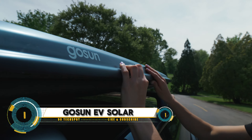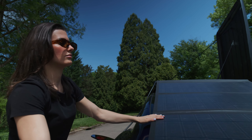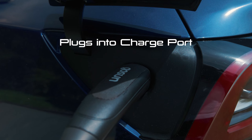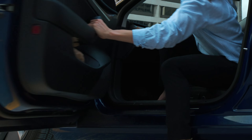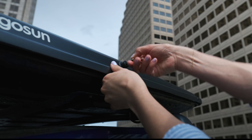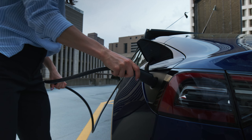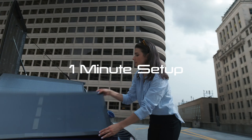GoSun EV Solar Charger. This revolutionary solar charging system is designed specifically for electric vehicles, using high-efficiency solar panels to rapidly recharge your battery. Plus, it's portable and compact, making it easy to take with you on the go. Imagine being able to charge your EV anywhere, anytime — no more worrying about finding a charging station or running out of juice.